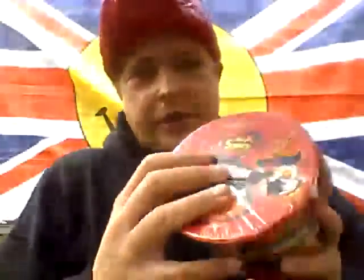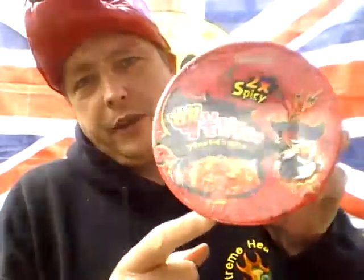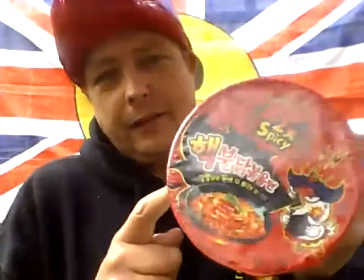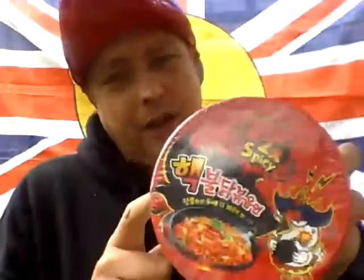Now, before I start this I'm going to inform you of the next challenge, which is the two-times-spicy nuclear hot ramen chicken noodles — I'm going to spice it up with some chili and lime spicy prawns. That's coming your way over the weekend, a day or two. I'll be doing this, so you'll watch me suffer a bit more.